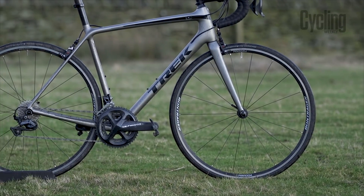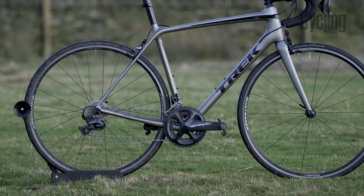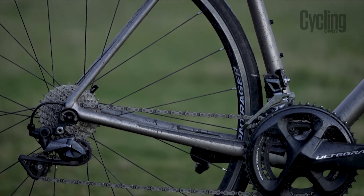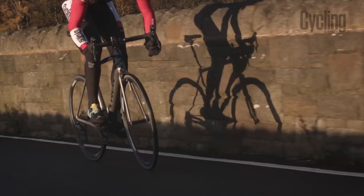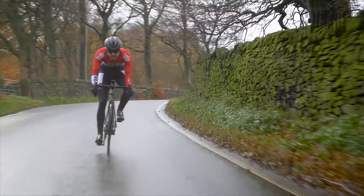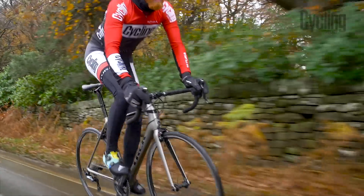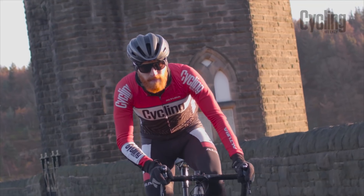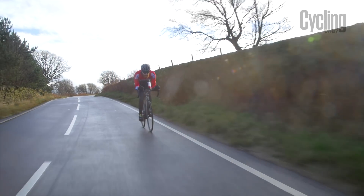The Bontrager Paradigm Comp aluminium wheelset is great for a bike at this price point. The wheels feel stiff and responsive and are tubeless ready too. There's a sense of urgency locked up in the carbon that wants to let rip, but the high modulus frame also gives comfort to the ride. Unlike so many stiff carbon frames, the Trek Émonda SL6 feels dampened and absorbent without the dreaded sluggishness that heavier bikes suffer from.